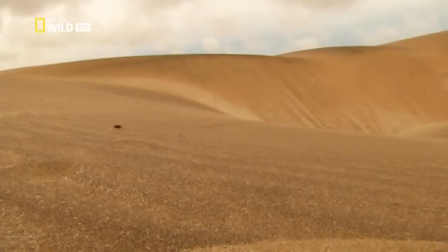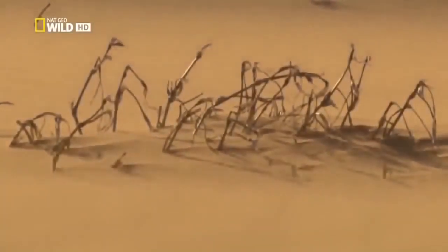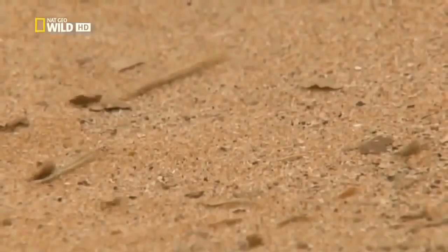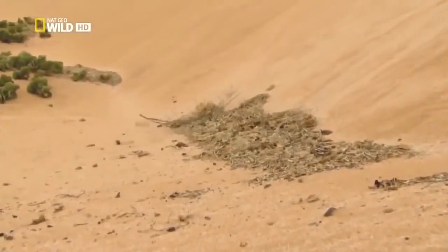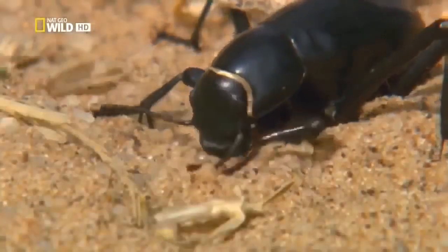The Namib desert beetle is also looking for something to eat. In contrast to most of the desert dwellers, it is not seeking fresh young shoots. The beetle is on the lookout for plant residues. The unceasing wind is a help. It sweeps fragments of plant life together in valleys and hollows between the dunes. Mostly it's just a few bits of leaf, but sometimes it collects and becomes something like a herbal rubbish dump. Although the plants are completely dried out, they still contain important nutrients.